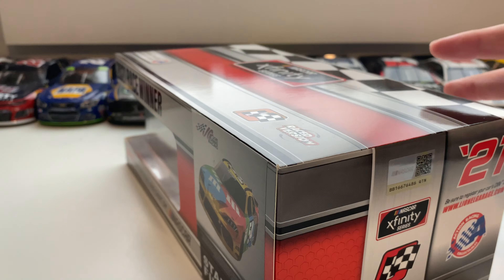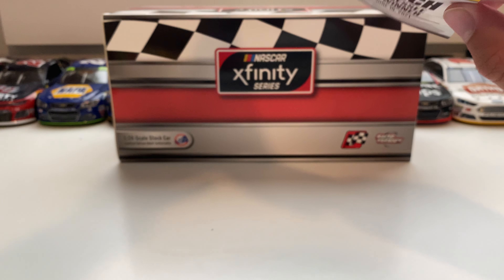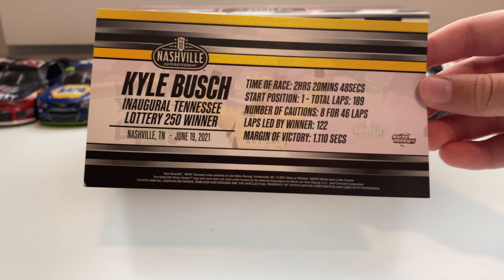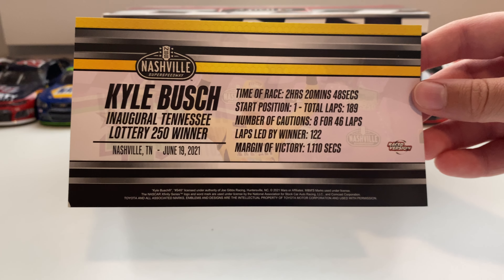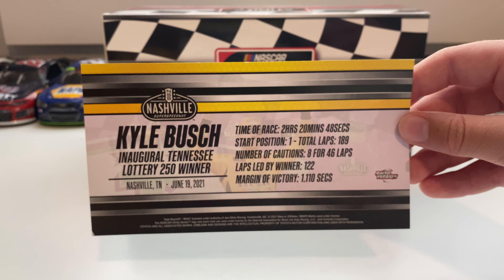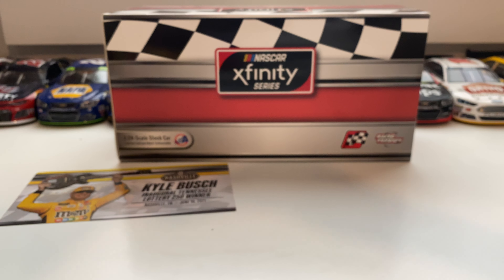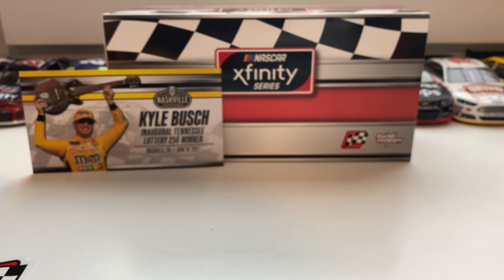On the front you got the render of the race car and 'race winner.' There's the box, and we also got the card with it — Kyle Bush, Tennessee Lottery 250 winner, Nashville Tennessee, June 19th, 2021. Time of race: two hours, 20 minutes, 48 seconds. Bush started on pole and led 122 laps; margin of victory was 1.110 seconds. You can pause to read the rest of the card.